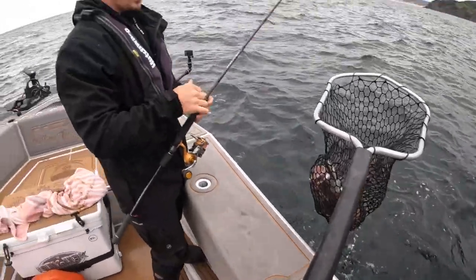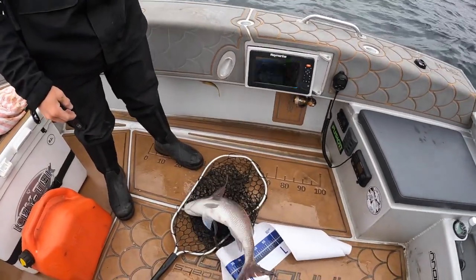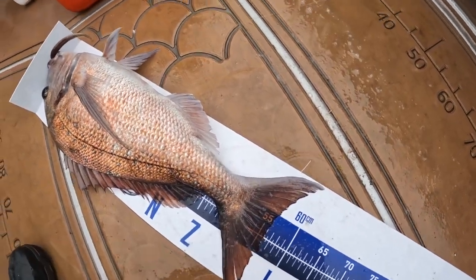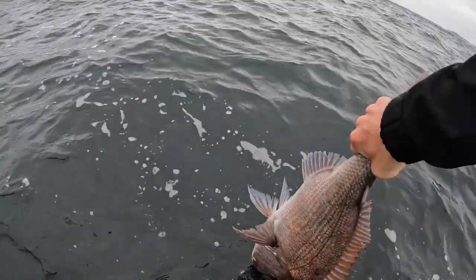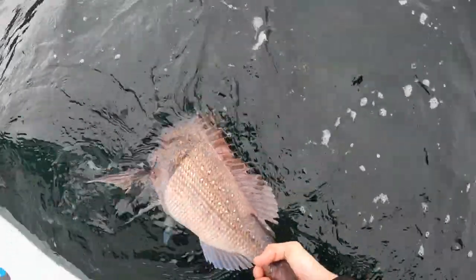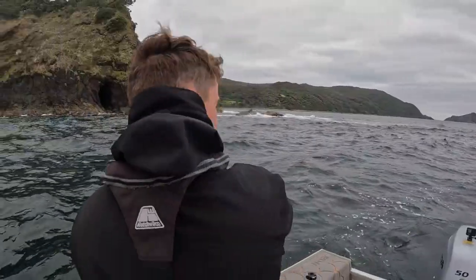That's your biggest one for day one so far, and it's only about 8:30. All day to go. Chuck it on the mat — 56 centimetres, seven inch red bone. Get that one back in the water. Nice gentle release. Only about three and a half metres. On to another one.